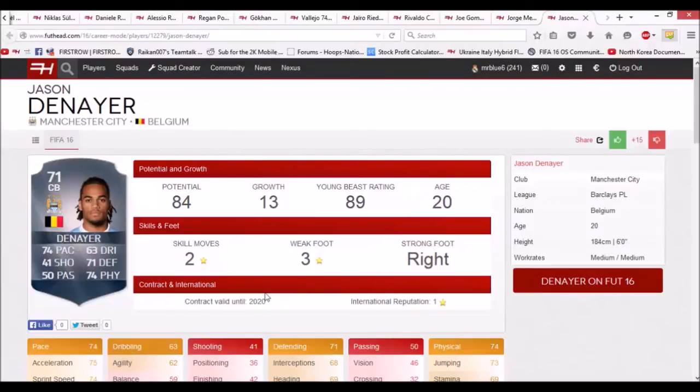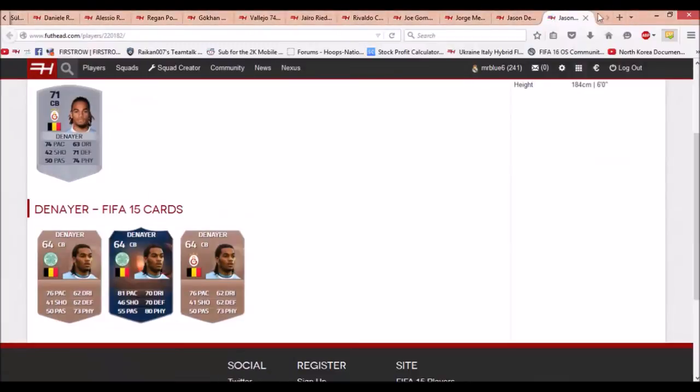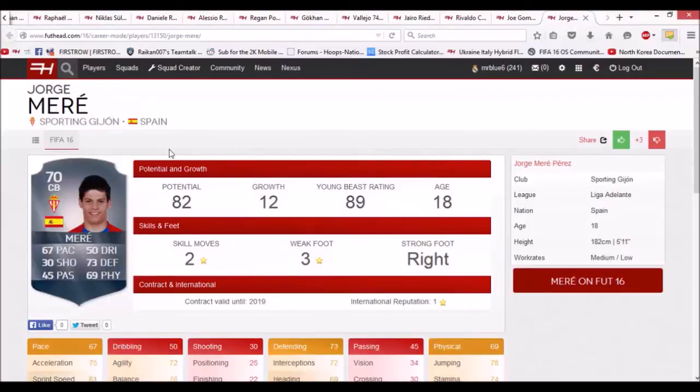The next player is Jason Denayer, who plays for Man City — 74 pace, 71 defending, 74 physical. He starts at 71 rated and can go up to 84 or even higher with a growth of 13, and he's only 20 years old. I believe this guy played for Celtic last season, and he played really well there.